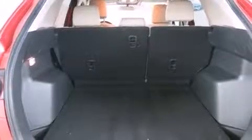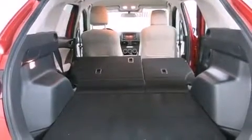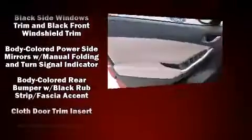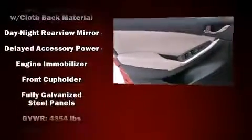Mazda prioritized practicality, efficiency, and style by including front and rear reading lights, a tachometer, rear wipers, and more. You and your passengers will enjoy the stereo system, which includes a CD player with MP3 capability and steering wheel mounted audio controls.